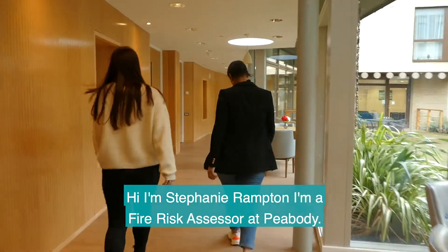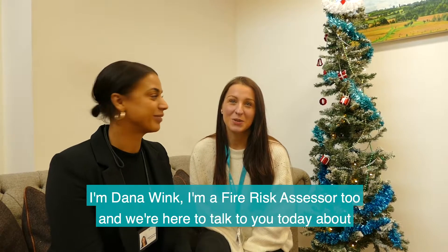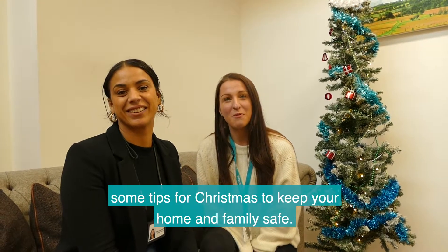Hi, I'm Stephanie Rampton. I'm a fire risk assessor at Peabody. I'm Dana Wink. I'm a fire risk assessor too. And we're here today to talk to you about some tips for Christmas to keep your home and family safe.